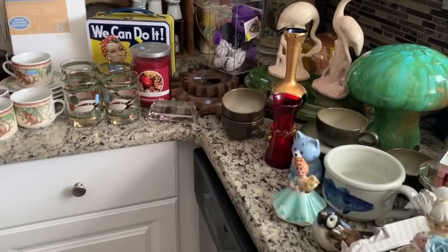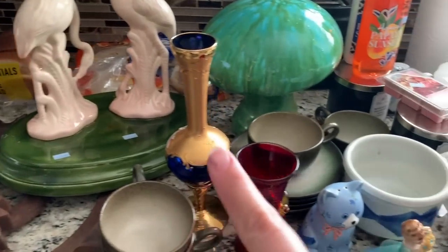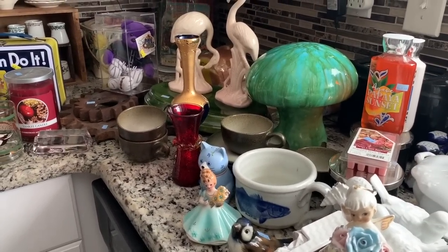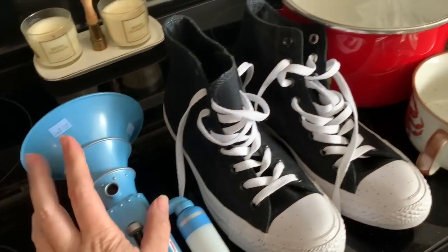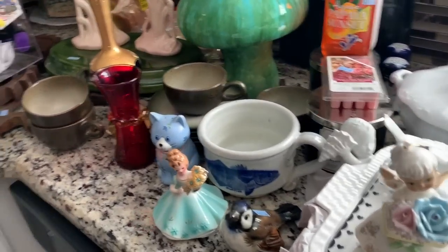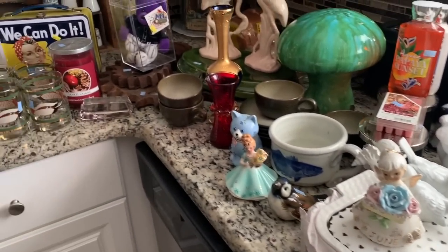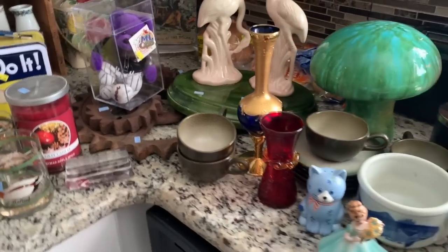Guys, that is going to be it for this really long video. Make sure you leave me a comment below — what is your favorite item I found this week at Salvation Army? Salvation Army has been killing it. And let me know what you would have left behind. I'm going to guess the tooting gun and probably the beanie baby. Don't forget to like, comment, and subscribe, share my videos, and check me out on Instagram. I'll talk to you guys again real soon. Bye.